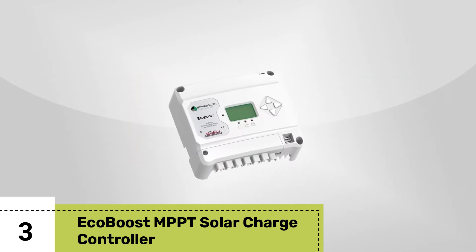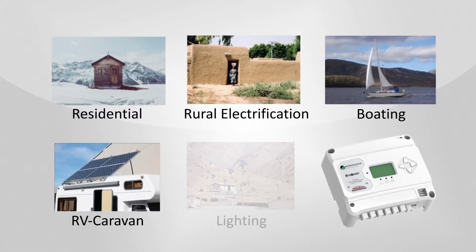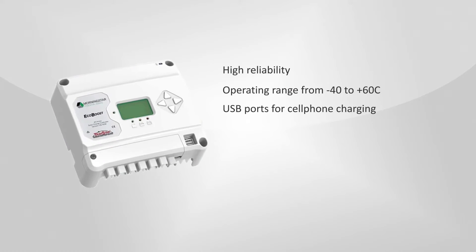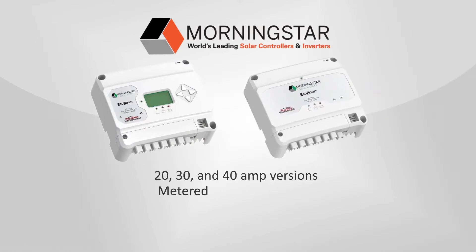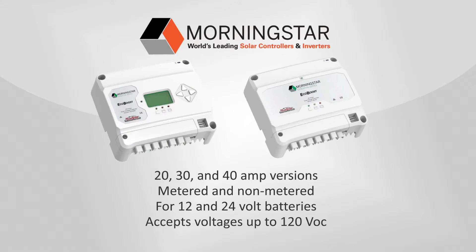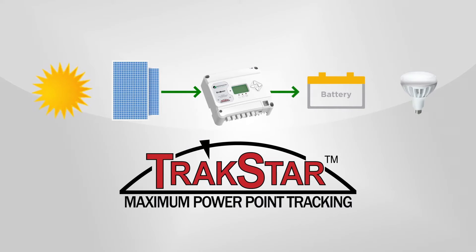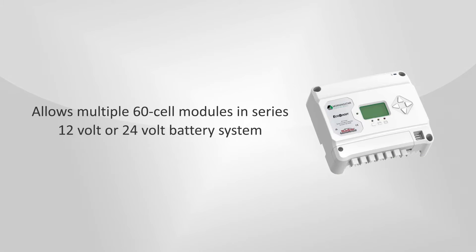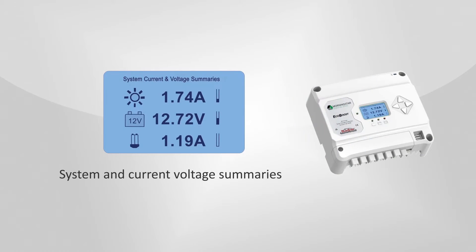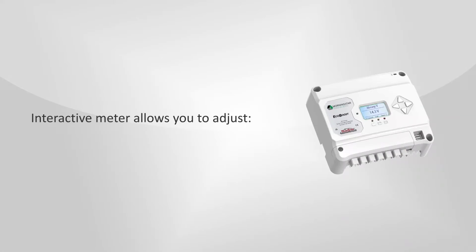Number three: EcoBoost MPPT Solar Charge Controller. The EcoBoost MPPT is the ultimate choice for beginners in the world of solar energy. This charge controller comes packed with smart features, making it a breeze to handle your solar setup. No need to worry about battery compatibility — the EcoBoost MPPT automatically detects whether you're using a 12V or 24V battery, ensuring seamless operation without any manual adjustments. Experience extended battery life and optimized solar panel performance with precise load control, ensuring your battery bank receives a full charge. It's compact and efficient, designed with RV solar users and small setups in mind.